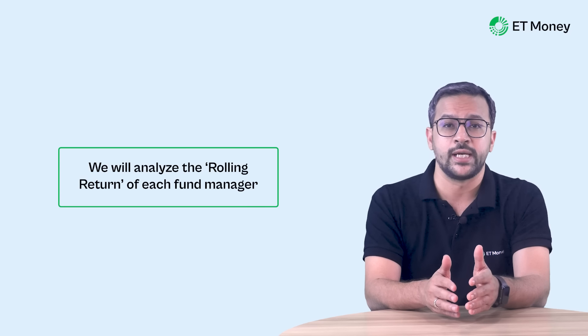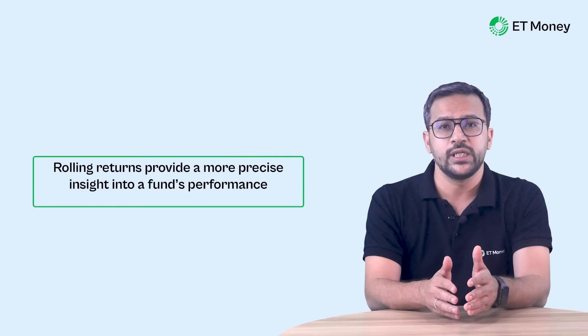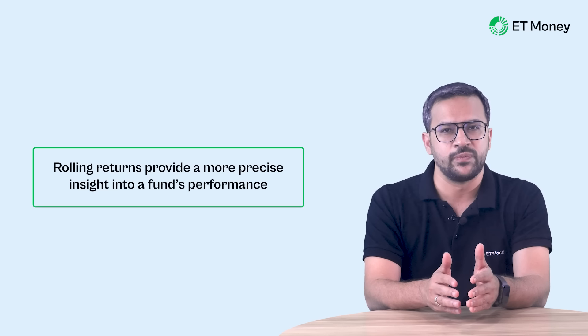Choosing the right pension fund manager matters, and that's what we will help you do in this video. We will look at the performance of each fund manager in detail. But unlike simply looking at past 7 or 10-year returns, we went a step further — in this video we will look at the rolling return analysis of each fund manager. Rolling returns give you a much clearer picture of a fund's performance, and this data analysis is not readily available.